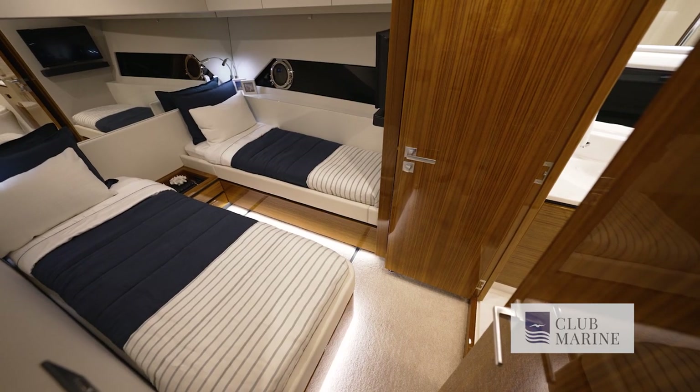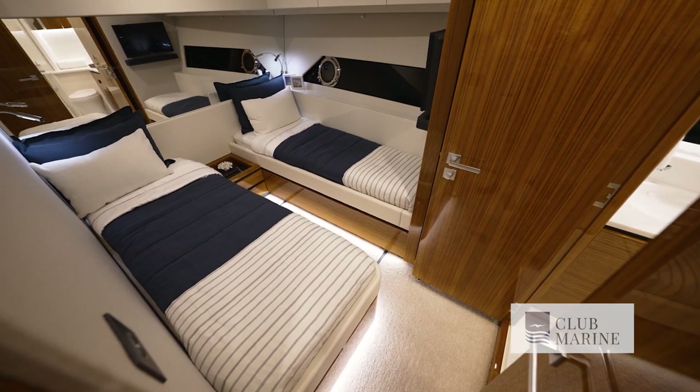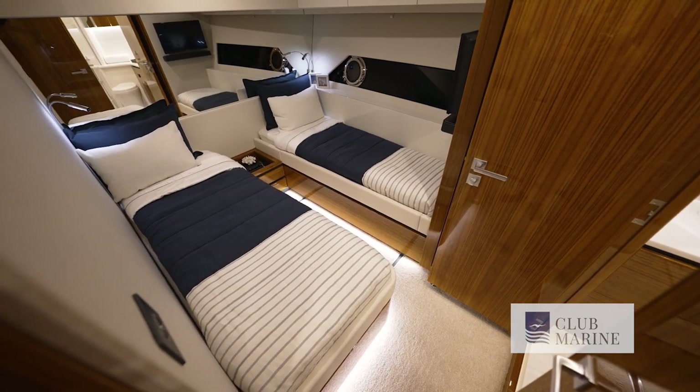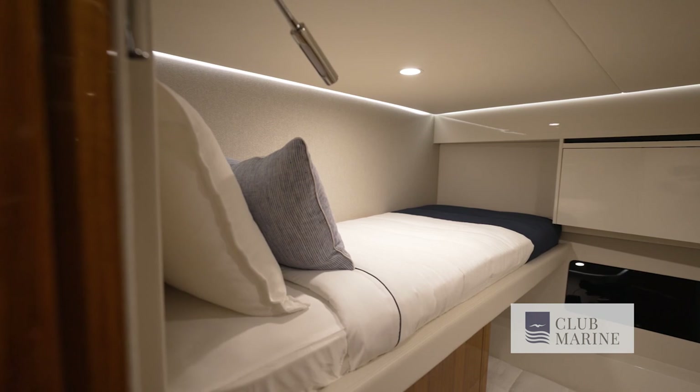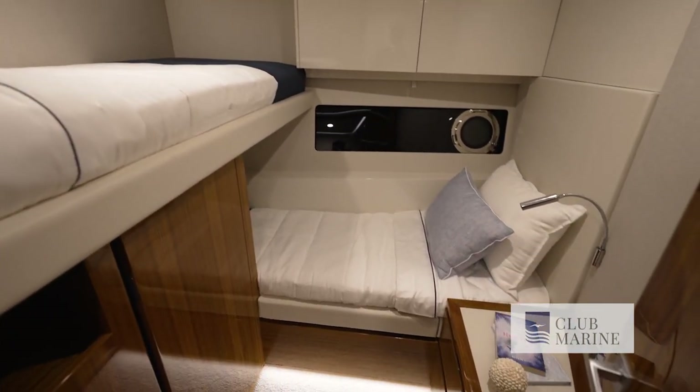There are two other guest cabins. The port stateroom has the option of a double bed or twin beds that slide together, with ensuite access to the day head. The starboard stateroom has two single crossover berths and is a really generous size.